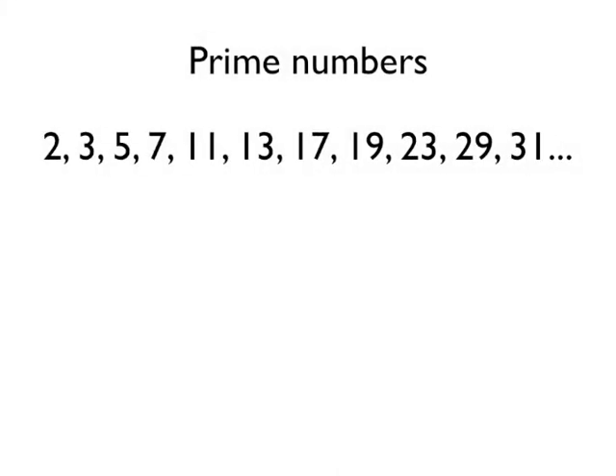So here are the first few prime numbers — I've put them in a list here. Notice that 1 isn't a prime number. 1 we can only make by doing 1 times 1, and it's got just one factor, which is 1 of course. So the first prime number is actually 2. We can only make 2 by doing 2 times 1, and so on — it's got two factors.